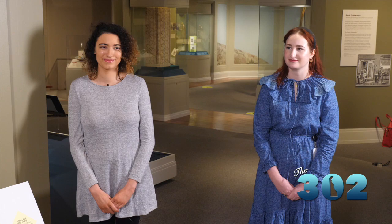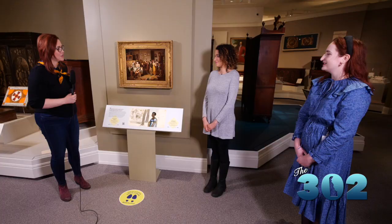Welcome back. We're talking about a special program at Winterthur that prepares museum professionals, and I have two of those students with me now. On the far right is Kyla Temple and closest to me is Justice Bennett. Ladies, thank you so much for joining us. Let's talk about why you decided to enter the program.